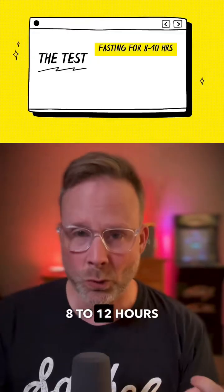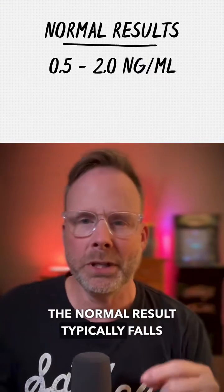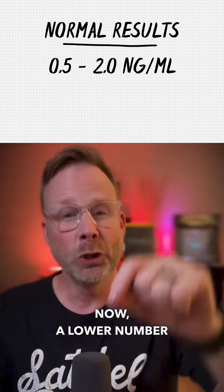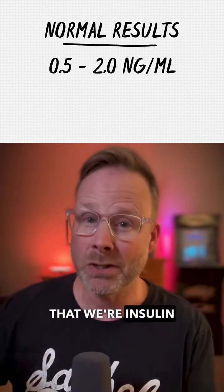We would need to fast for 8 to 12 hours before the test, and it can take up to 5 days to get the lab results back. The normal result typically falls between 0.5 to 2.0. Now, a lower number could mean that we're not making enough insulin, and a number that's really high could mean that we're insulin resistant.